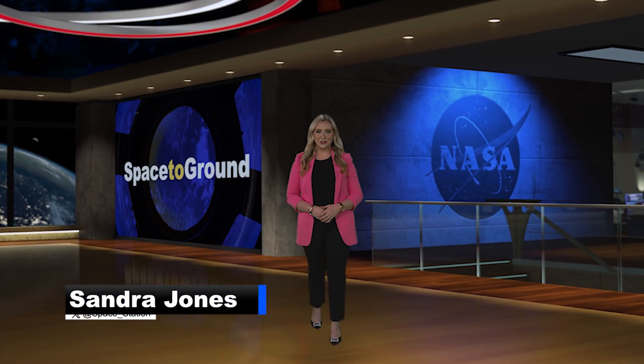Welcome to Space to Ground, I'm Sandra Jones. For the 273rd time, humans ventured into the vacuum of space in support of the assembly, maintenance and upgrades to the International Space Station.